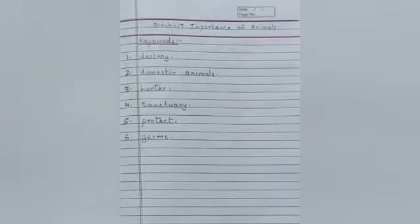Complete your class work and workbook, children. Send it in the WhatsApp group. Read the lesson. Thank you.